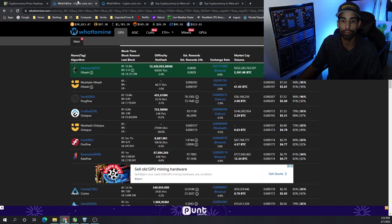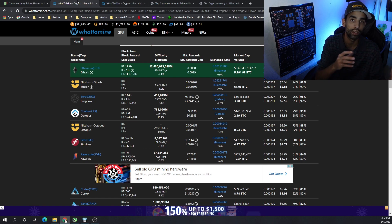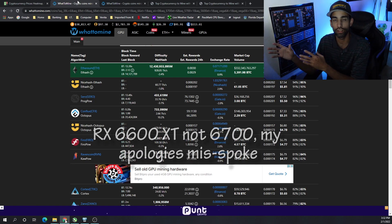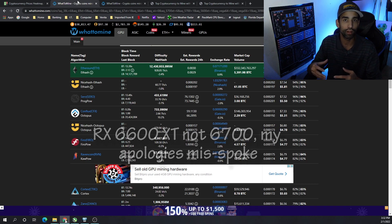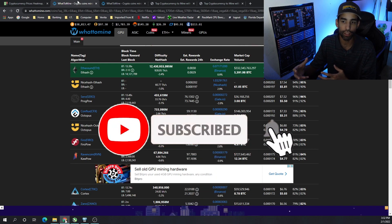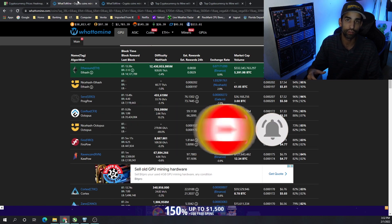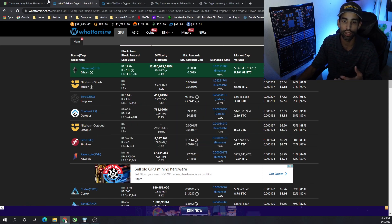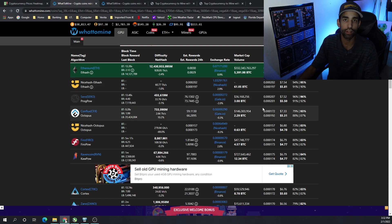I changed the GPUs we're using to collect this data. We're now using six RTX 3060s and six RX 6600 XTs. They're relatively close to one another, and because LHR cards are more available in the market than full hash rate cards, I had to make that adjustment.